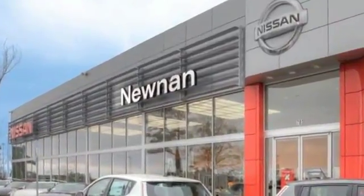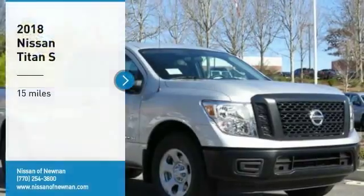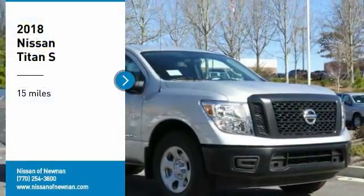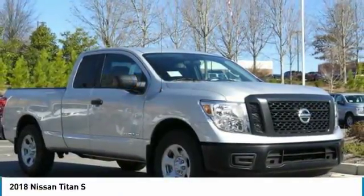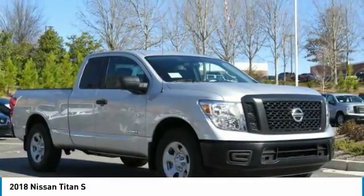Welcome to Nissan of Noonan, the number one Google rated Nissan dealership in Atlanta. Take a ride in the 2018 Titan. The Titan houses the Endurance V8 engine, the largest standard truck engine in its class.